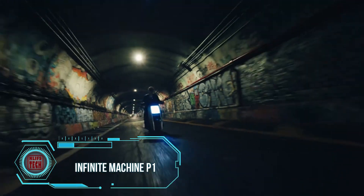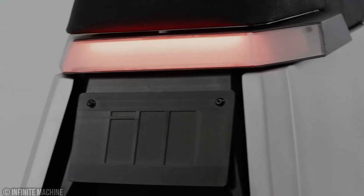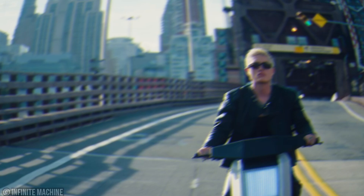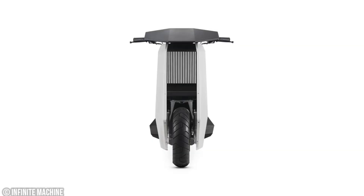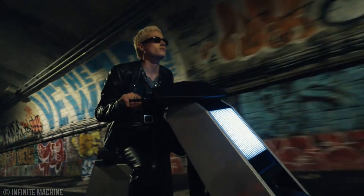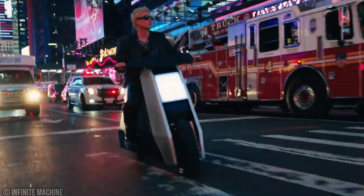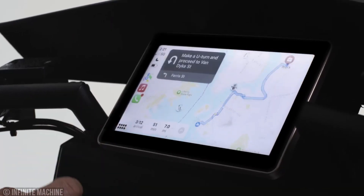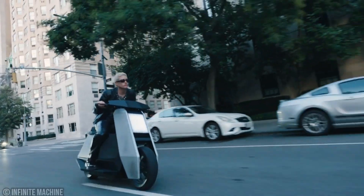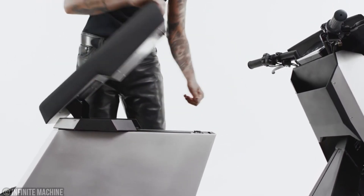The company behind this electric scooter is confident that it's tailor-made for urban life, claiming it's the fastest in its class — the American scooter named P1. It boasts a top speed of 88.5 kilometers per hour and can cover a range of about 97 kilometers on a single charge, with charging via a regular socket. The scooter also offers interchangeable panels — you can swap out the trunk panel for a speaker panel and enjoy cruising with music. You can pre-order the P1 for $10,000.